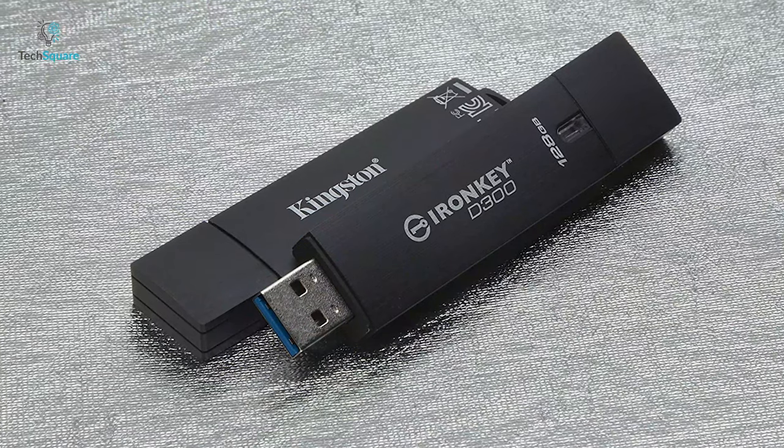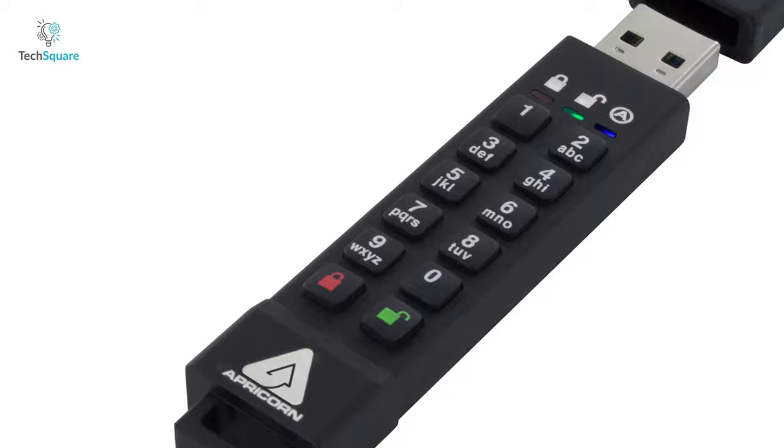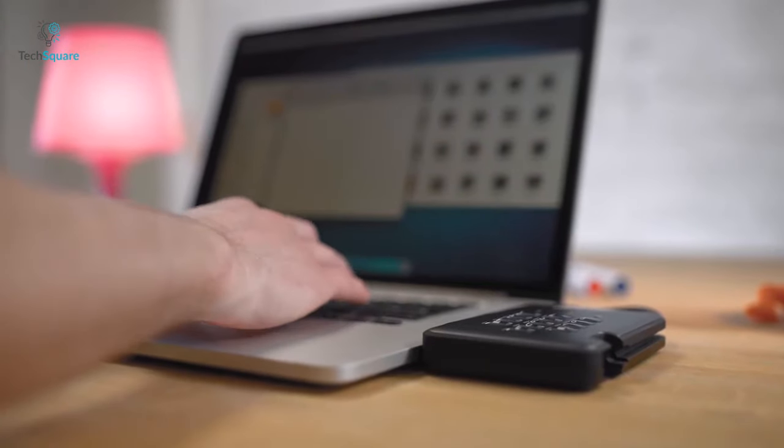In today's video, we'll show you the top 5 encrypted drives which can keep your sensitive data always secured. So, without further ado, let's get started.